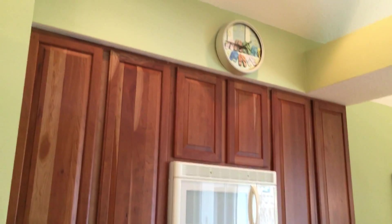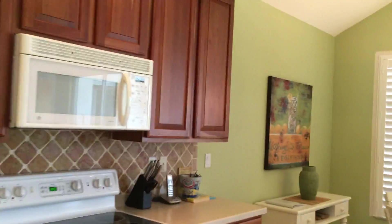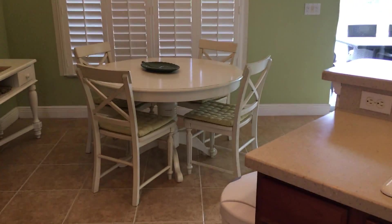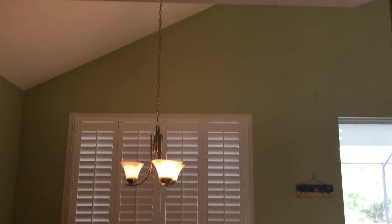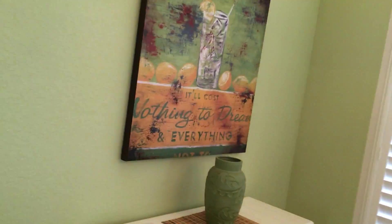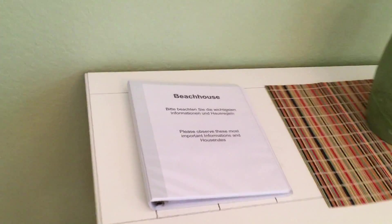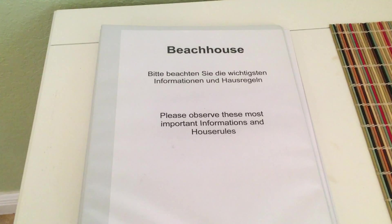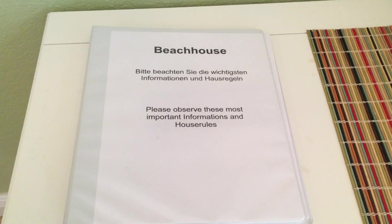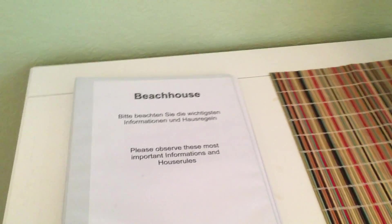Everything's included as well. Being from Germany, in the summertime we have a lot of German tourists that come to Naples and Southwest Florida. The people that owned it set up a book that completely explains all the rules and regulations of the house, which you can use as a rental guide as well — which is kind of cool.